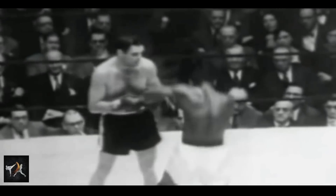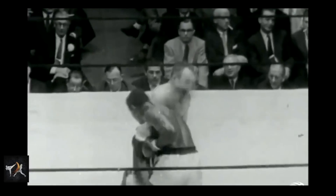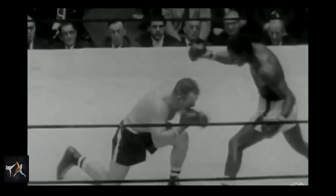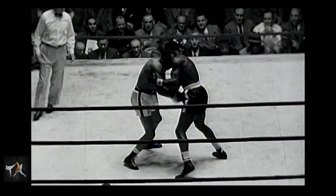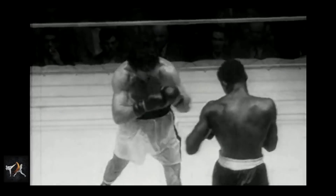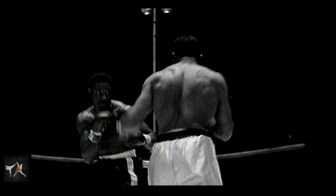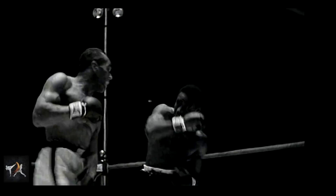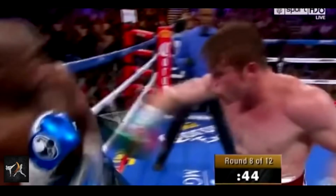When watching Charles dominate an opponent, the thing that really stands out is his wild intercepting counters. Intercepting counters are naturally more dangerous than return counters, as you must evade an opponent's attack while throwing your own. But Charles actually took this one step further. Normally, intercepting counters work by beating a wider punch with a tighter punch.